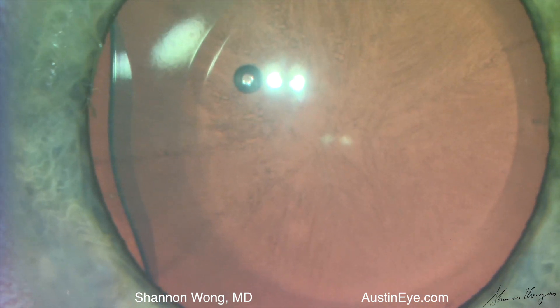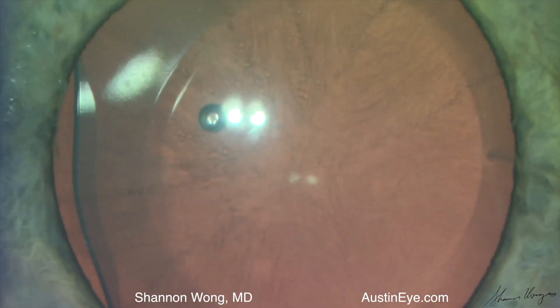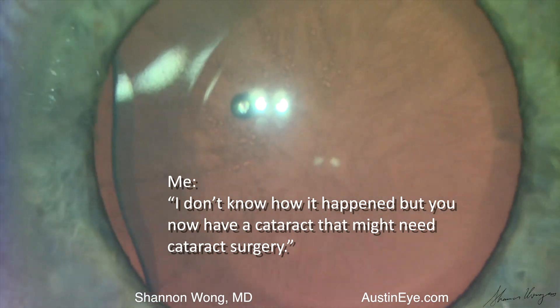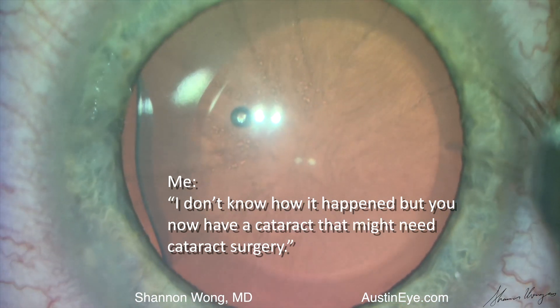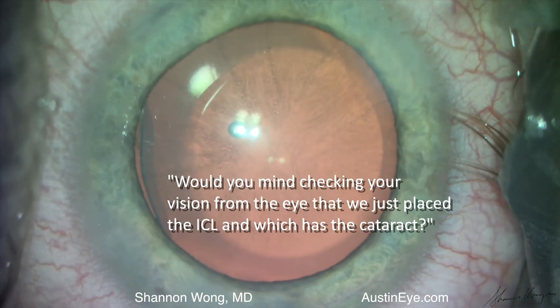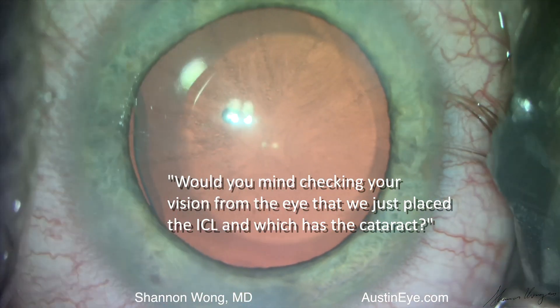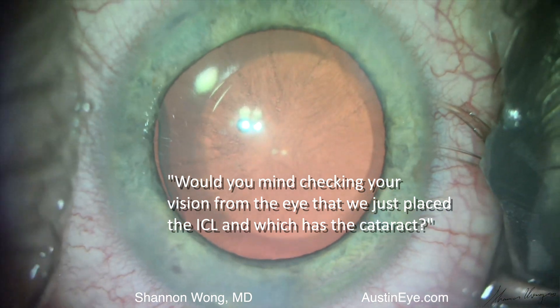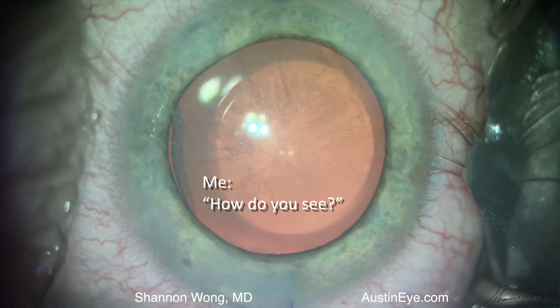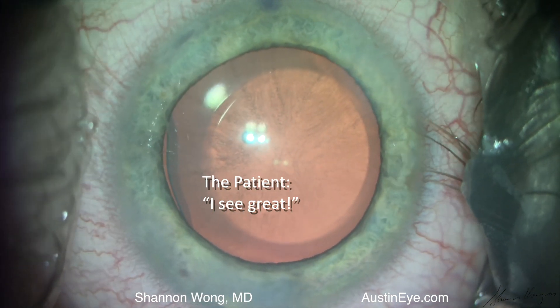The case concludes and I have to tell the patient after he leaves the operating room: 'I don't know how it happened, but you now have a cataract that might need cataract surgery.' Would you mind checking your vision from the eye that we just placed the ICL in, which also has the cataract? 'How do you see?' I ask. He says, 'I see great.' 'Okay, we'll check you tomorrow.'